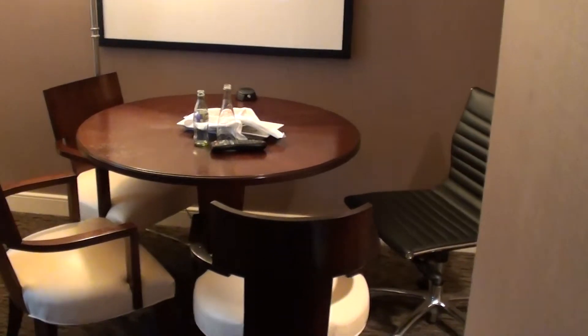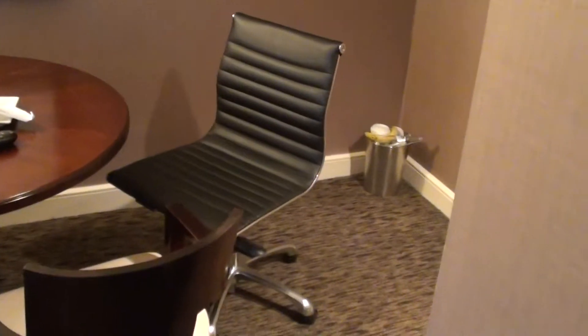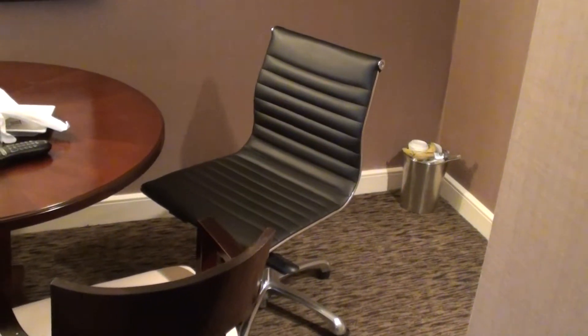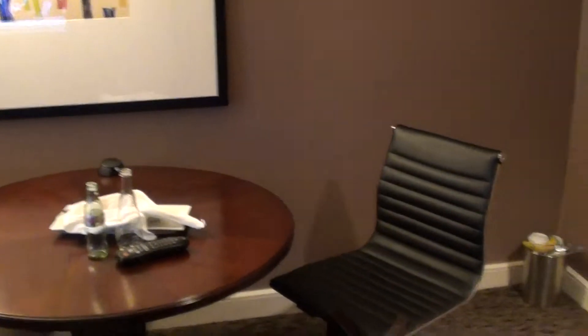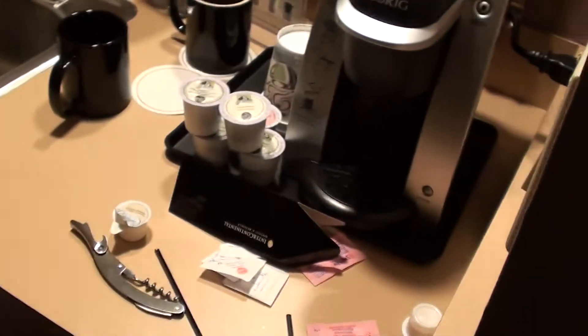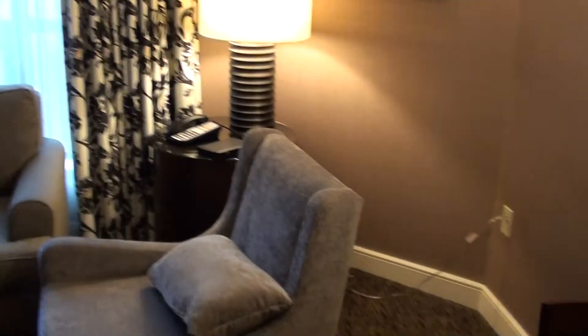Here we have the living room. I actually used this as my work desk, and that's from the bedroom. I asked them to bring me an extra lamp because otherwise it was extremely dark here. And here's the corner where we have the tea and coffee stuff — there's the Keurig machine.